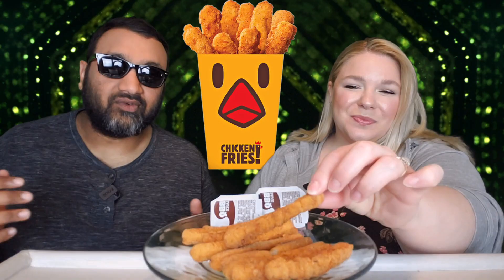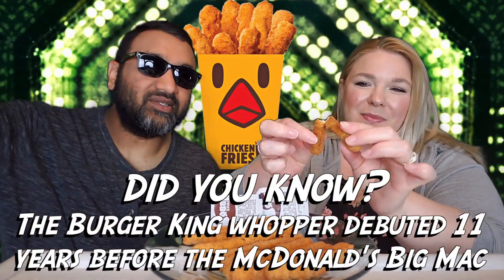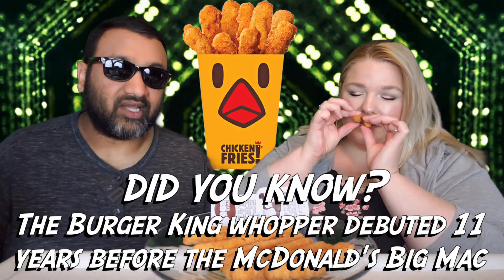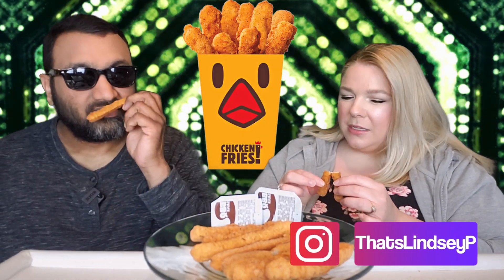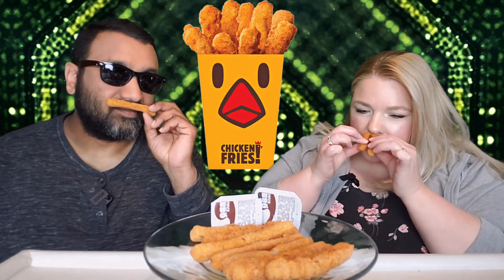If you're new to our channel, we review everyday grocery items — so before you spend your hard-earned money, let us tell you if it's worth it. It's gonna be like probably made by Tyson or something like that, right — your standard chicken nugget in a different form. I do feel like the chicken itself almost smells a bit fishy, not the breading but the actual meat.